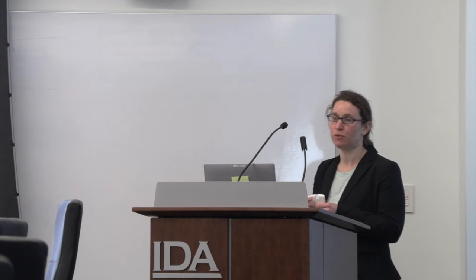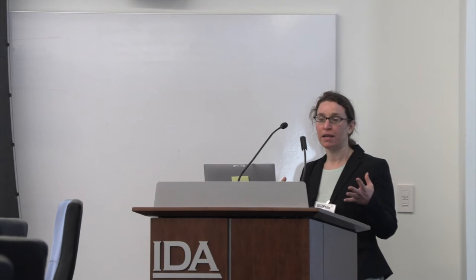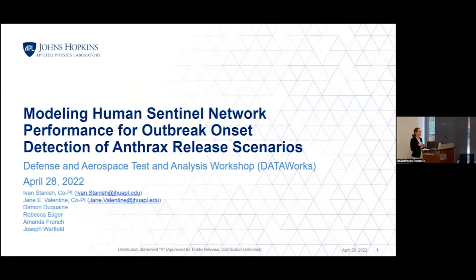Today I want to talk about a novel biosurveillance concept that we call a human sentinel network. We did some modeling to evaluate the potential performance of such a network for outbreak onset detection. What I'm talking about today is outbreaks resulting from an anthrax release scenario. We've also done work looking at endemic diseases, such as influenza.